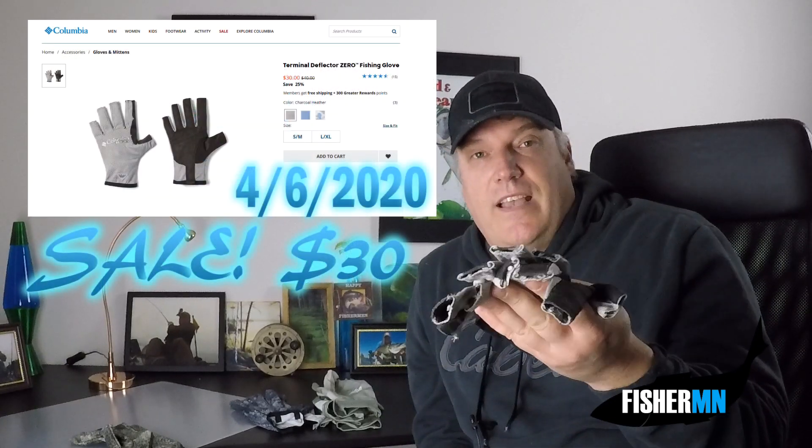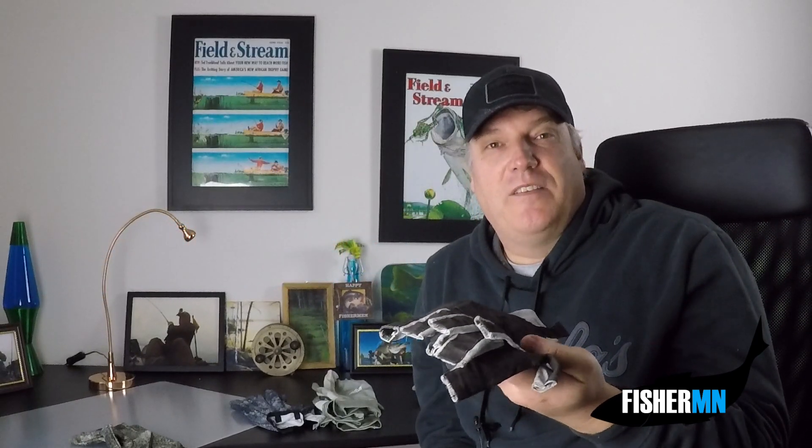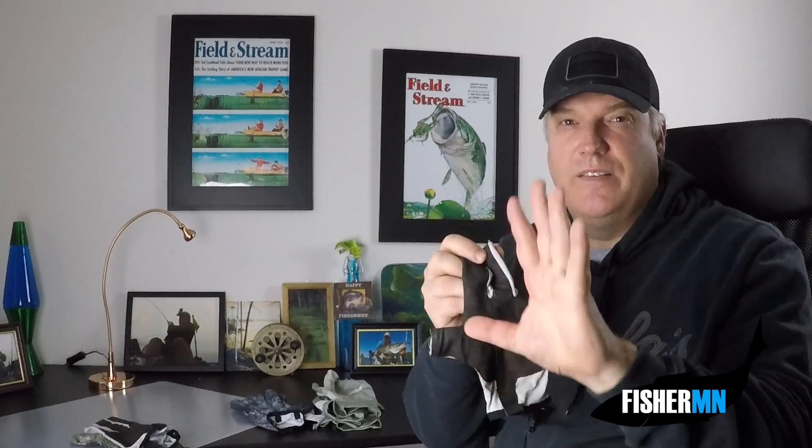These are pretty spendy — last year I believe they were $50 a pair; this year the regular price looks like $40. I used rewards points and a gift card because I'm not usually one to spend $50 on gloves, but I did want to check out their best gloves and they came as advertised. The only disappointment is the synthetic leather has started to pull away from the Zero fabric. Columbia also only offers small/medium and large/extra-large, and the large/extra-large is a little tight for my bigger hands — something to keep in mind when picking out a pair.